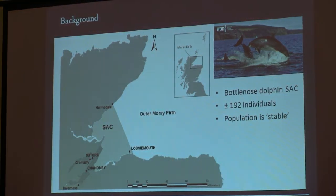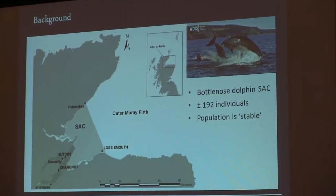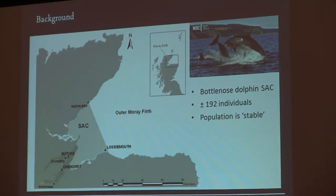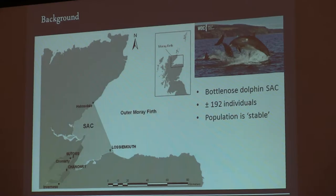So the background of the area. Based on the Habitats Directive, we know we've got a special area of conservation for the bottlenose dolphin in the Moray, and it's based on a population estimate of around 192 animals. At the moment the population has been stated as stable. On a European level, it's one of the most important populations of bottlenose dolphins, and also it's locally very important.